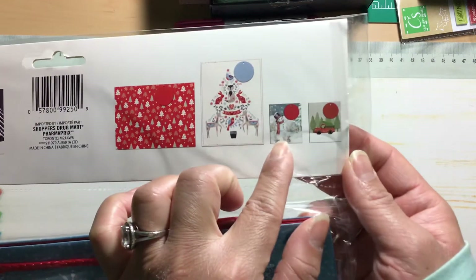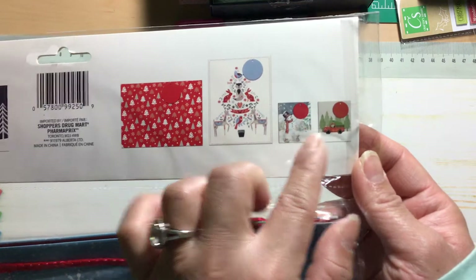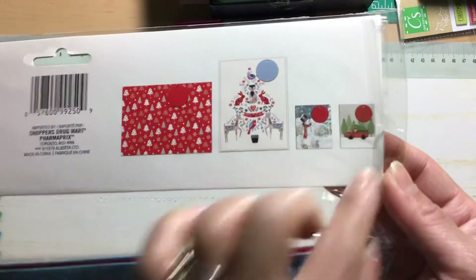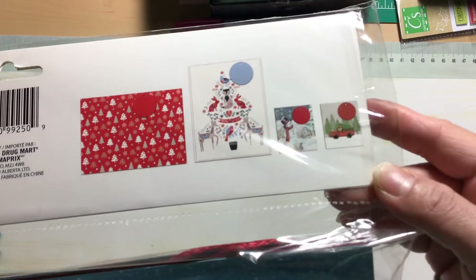There are also smaller bags — one with a snowman and one with the red truck. So you have an assortment of sizes in the set.